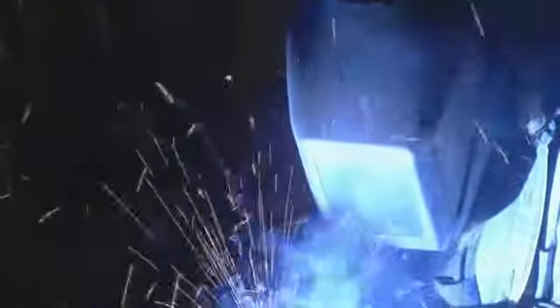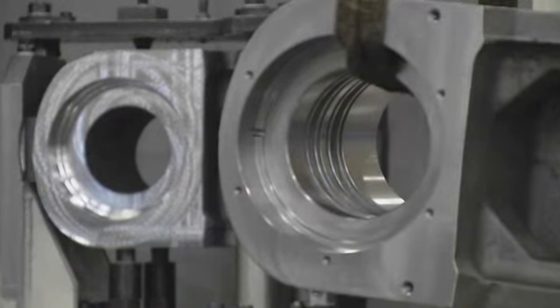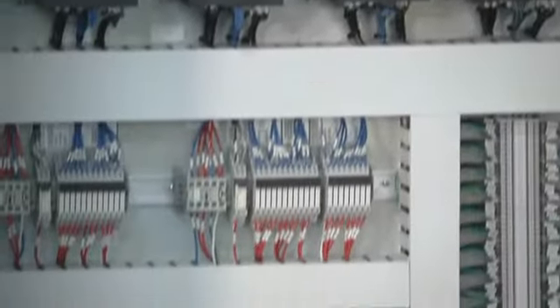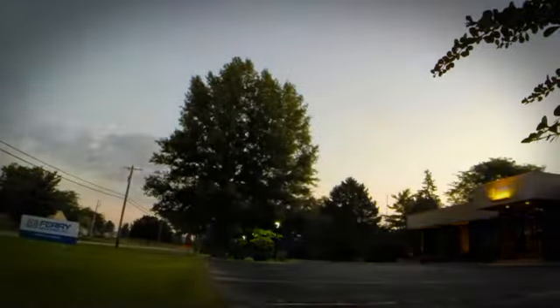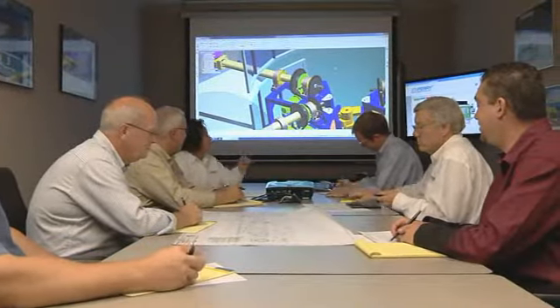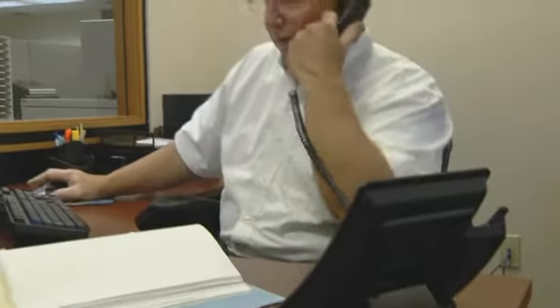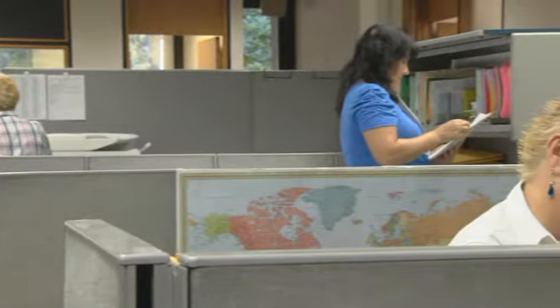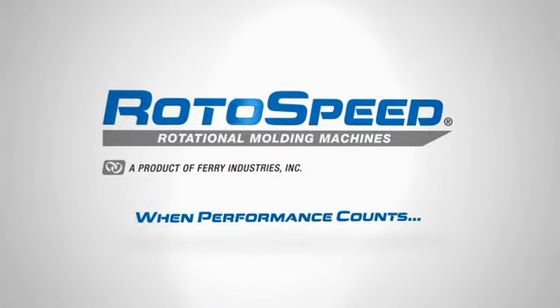All Ferry Rotospeed machines are manufactured in the United States, using high-quality, globally available components to guarantee reliable performance. Leading for over three decades, Ferry continues to redefine the industry through great customer service from our dedicated employees, building relationships, and bringing firsts that improve both the quality of your products and your profits. Rotospeed, when performance counts.